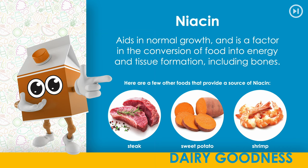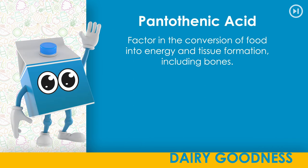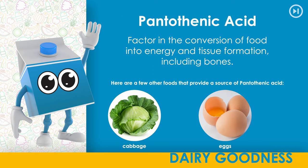Pantothenic acid. A factor in the conversion of food into energy and tissue formation, including bones. Here are a few other foods that provide a source of pantothenic acid: cabbage, eggs, spinach.